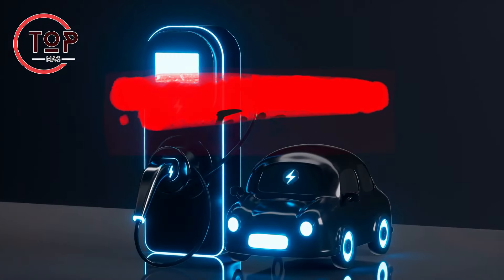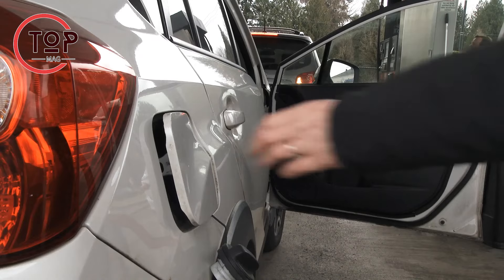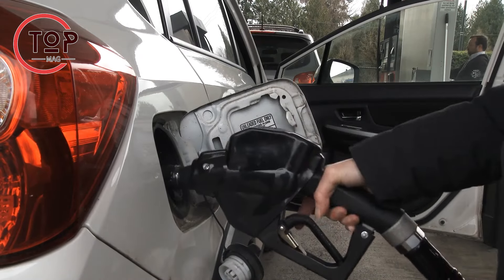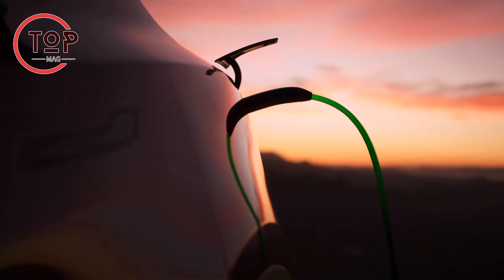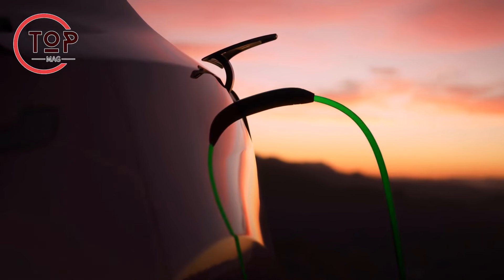Innovation number 5: electric vehicles. The transportation sector, a major contributor to environmental pollution through fossil fuel emissions, finds hope in the transition to green cars. Electric vehicles, or EVs, rely on electricity instead of traditional fuels.